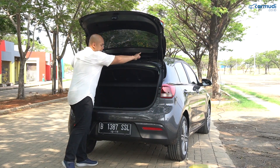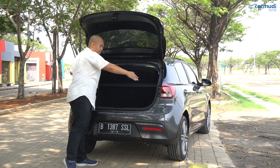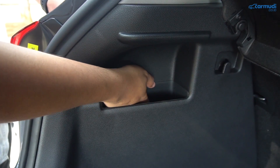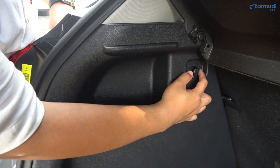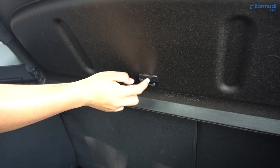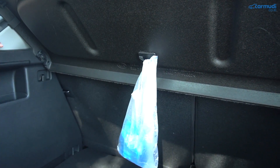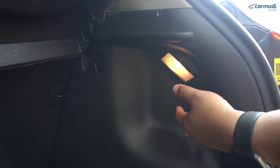Bagasinya sendiri bibirnya tergolong mengotak banget, jadi kalau mau masukkan barang yang lebar masih termasuk gampang. Di detail bagian belakang: paling kiri ada satu lubang untuk kotak P3K atau apapun, dan ada beberapa gantungan di kiri, kanan, dan bahkan di bawah parcel shelf — bisa untuk gantungkan plastik belanjaan supaya tidak kemana-mana. Di sebelah kanan ada satu lampu halogen untuk menerangi kabin bagasi.